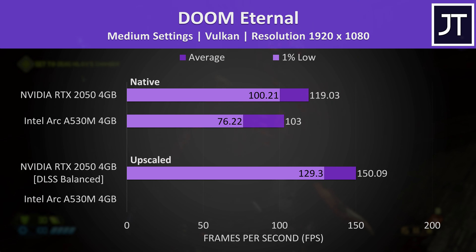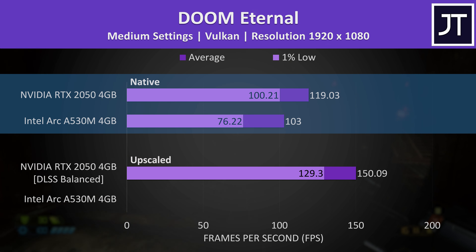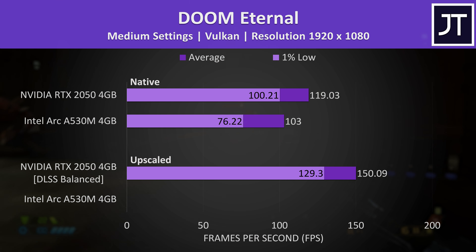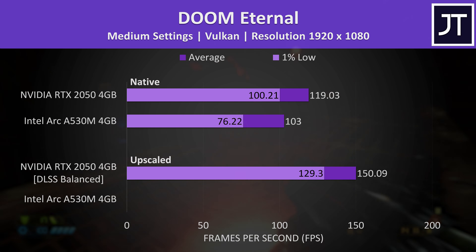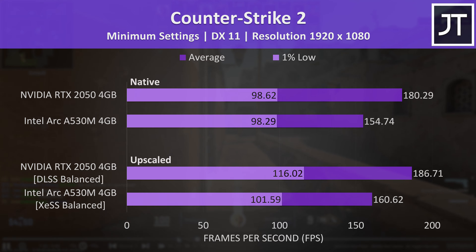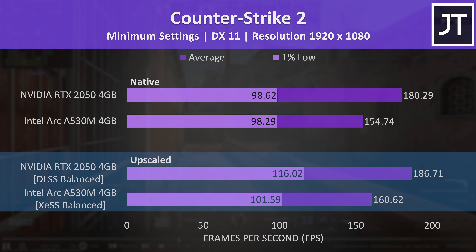It's the same deal in Doom Eternal — it only has DLSS, but this one still runs pretty well at medium settings on both GPUs at native. It's not possible to increase settings further because the 4 gigs of VRAM becomes a limit. Counter-Strike 2 also runs on potato-tier hardware and was a win for Nvidia too, and upscaling didn't really improve FPS much in this one.